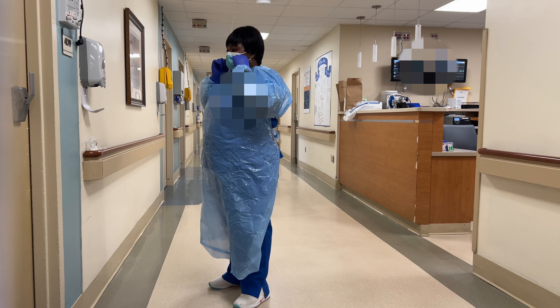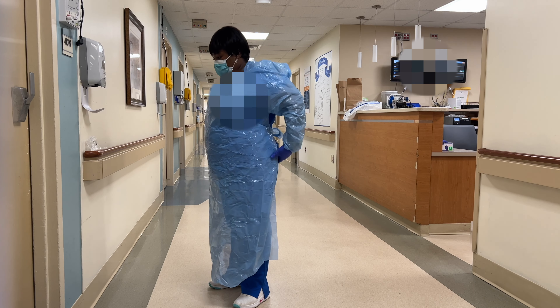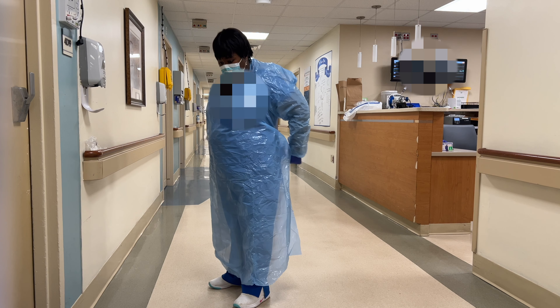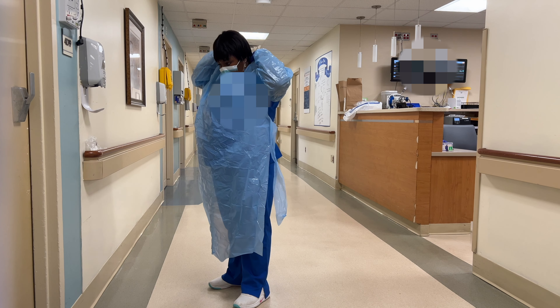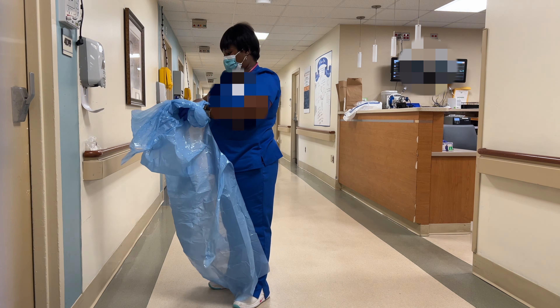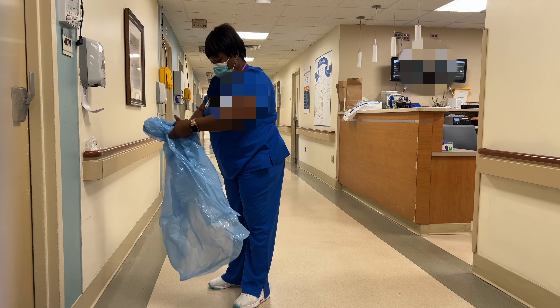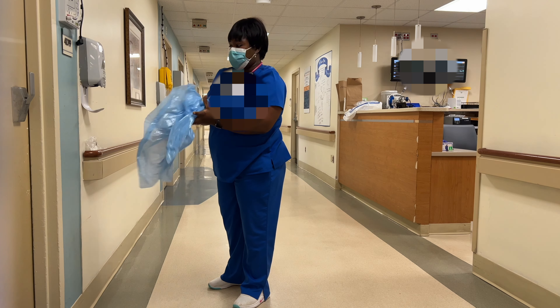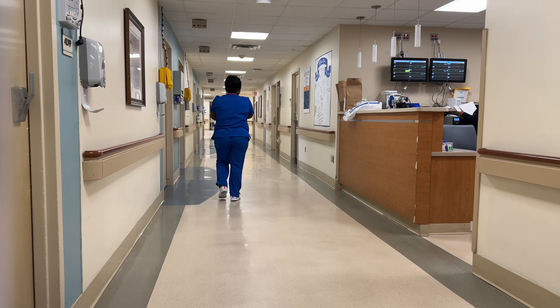The hospital is very strict about isolation protocols. You have to gown up, dress properly, and be fully ready before entering any isolation room. This day I believe it was contact isolation or airborne isolation — I'm not entirely sure — but I got through it and continued with my other tasks.